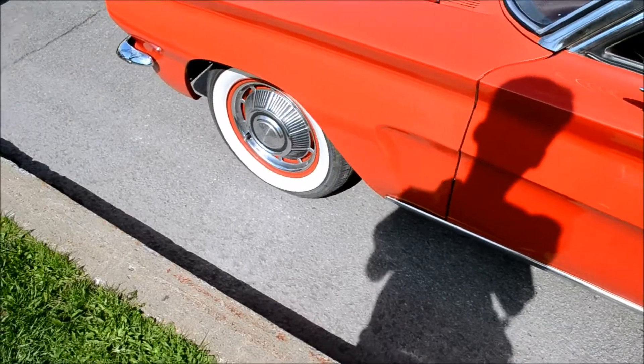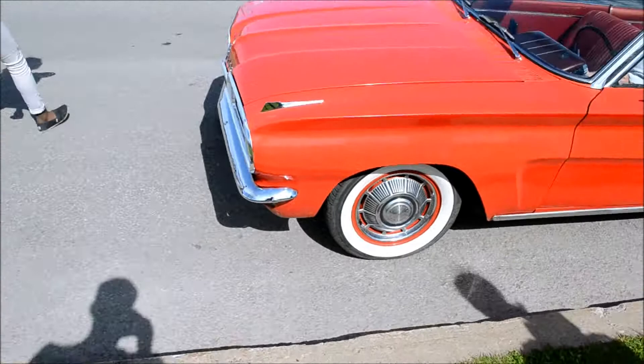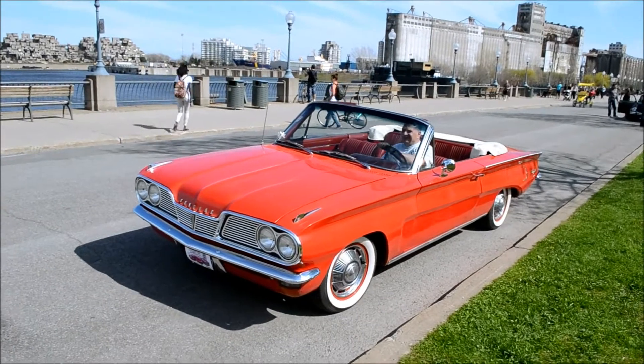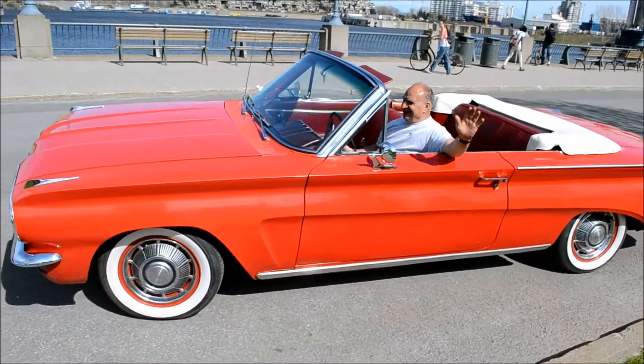It makes me happy, especially since you came so far. If you want to see that ad I have, give me a courier if you're lucky. Thanks again, man. '62 Pontiac Tempest — a rare animal.